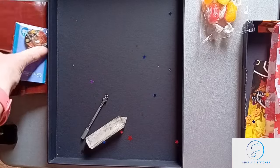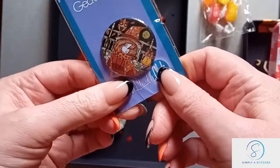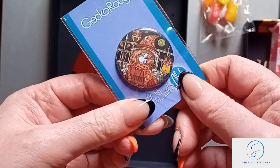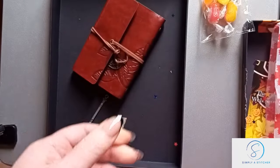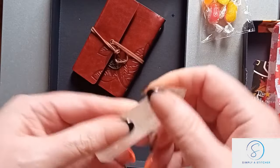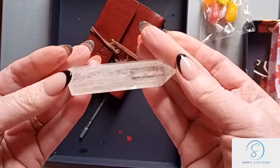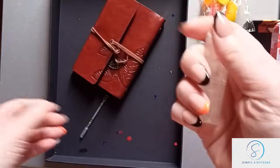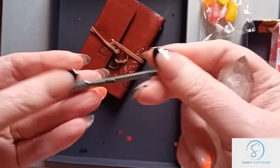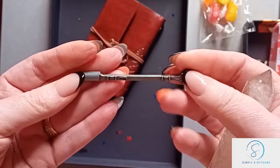And then what else have we got here? We've got a matching needle minder — she's just lovely, isn't she! And then a crystal, some kind of quartz I think — I'm pretty sure they'll confirm exactly what it is, but it feels quite heavy. And then there's a charm which is like a scoop.